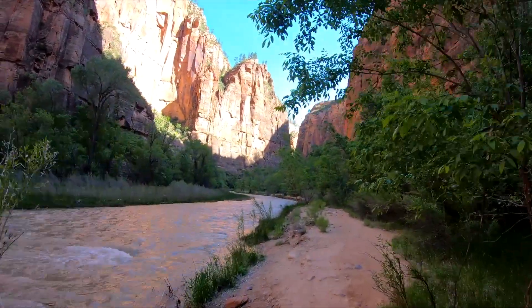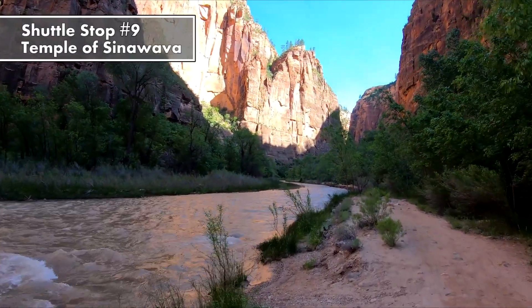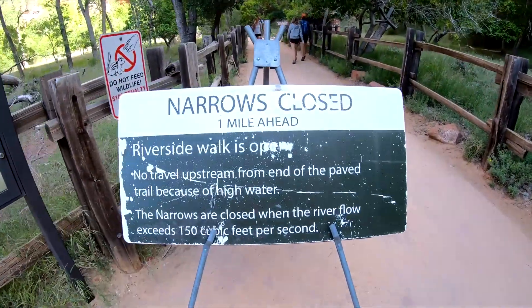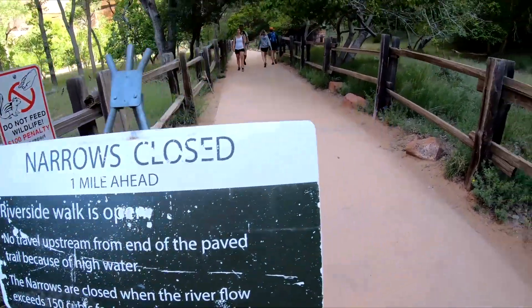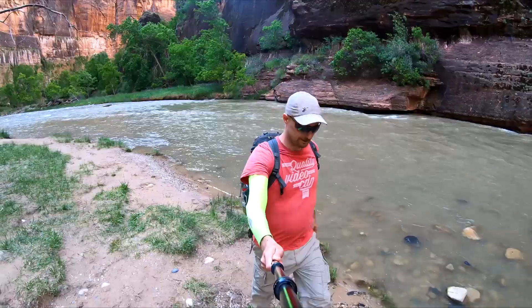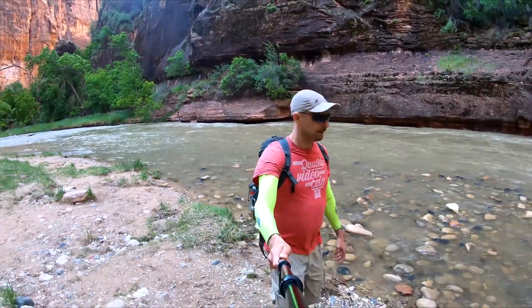The Narrows is located in Zion National Park. To get there, get off the shuttle at stop number 9, the Temple of Sinawava. The trail is closed when the water level is too high — it's usually open from July through the end of September. When I was there in June, the trail was closed, so I returned three months later in September.